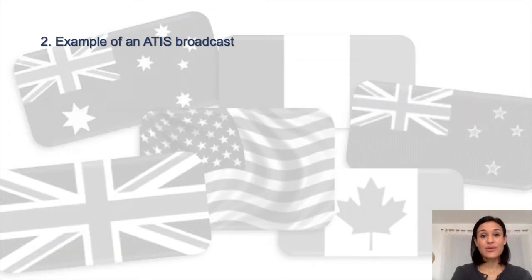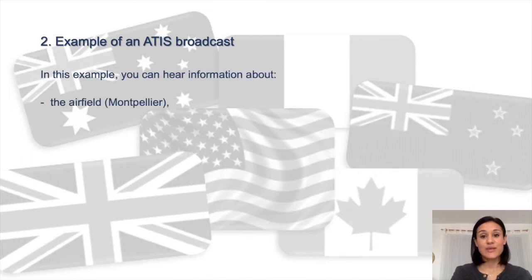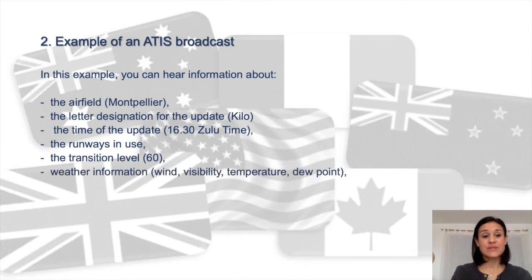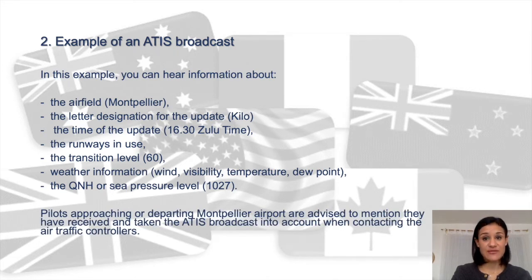In this example you find information about the airfield Montpellier, the letter designation for the update — Kilo — and the time of the update: 4 in the afternoon. You also get the runways in use, the transition level six zero, weather information including wind, temperature, visibility, dew point, and the QNH or sea level pressure of 1027. Pilots approaching or departing Montpellier airport are advised to mention they have received the ATEEZ broadcast when contacting air traffic controllers.